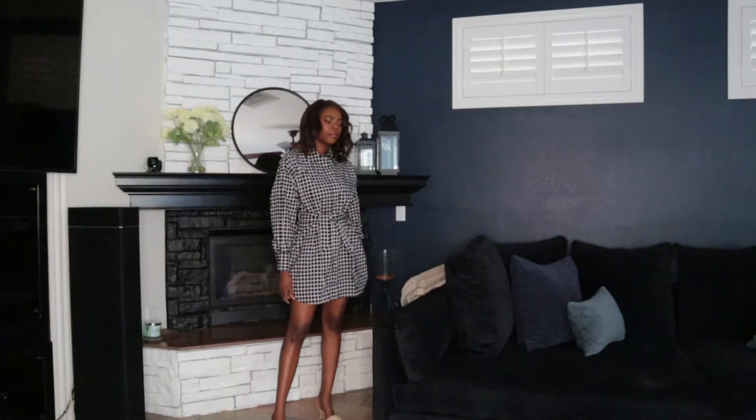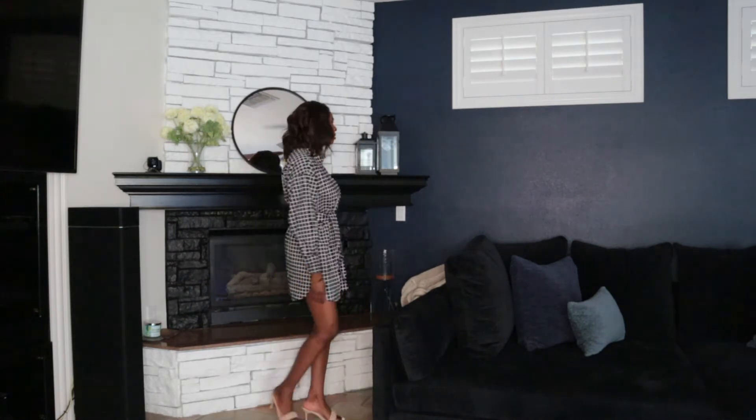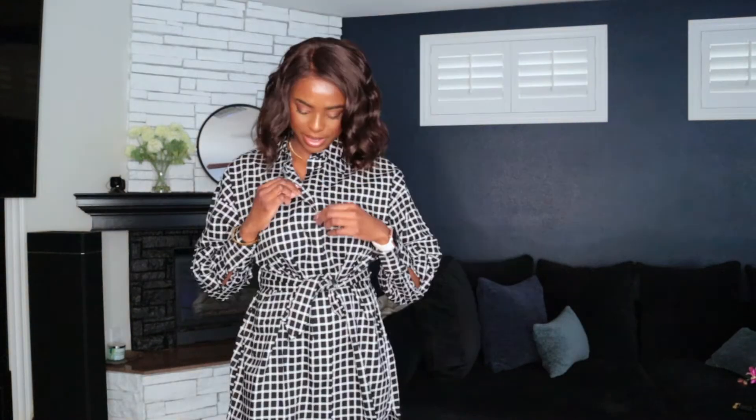Next is this black and white check tie dress — I love it so much. It's long sleeve and you can belt it at the waist to cinch in and give better shape and definition. The material feels so luxurious and well made. It's perfect for transitioning from spring into summer, though I probably won't wear it in the peak of summer where I live. The buttons are on the inside covered by a placket, giving an illusion of no buttons, and there are slits at the sides for a nice flow.